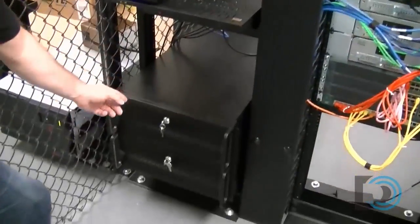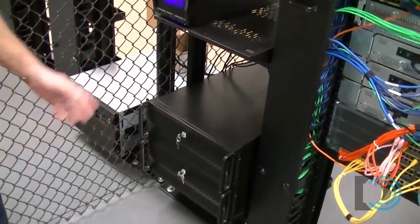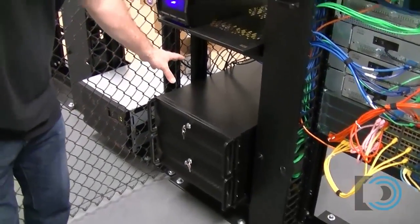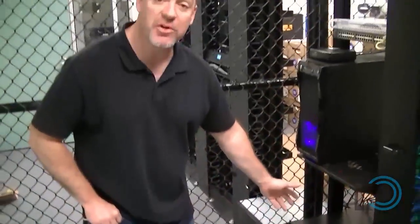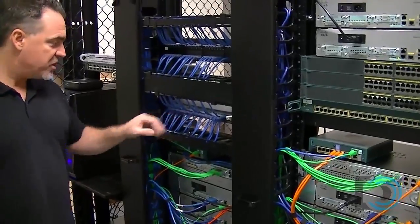We've got two virtualization servers down here running VMware ESXi and vCenter. Right now we have about 128 gigs of RAM in the virtualization servers — we're going to upgrade them to 256 gigs of RAM, and they're running 24 processors, two 12-core processors in each of those servers. We're probably going to upgrade our switch here to a gigabit switch.